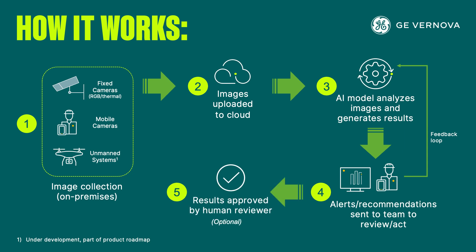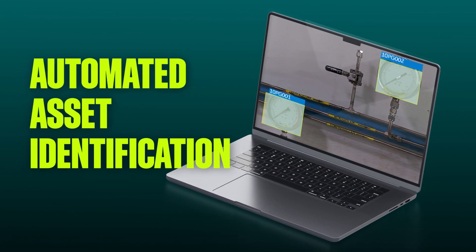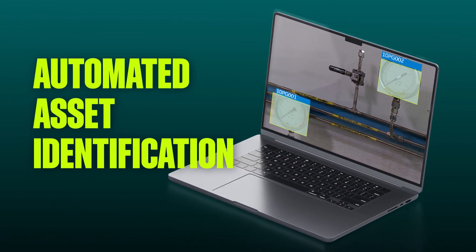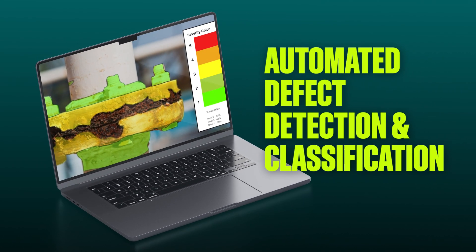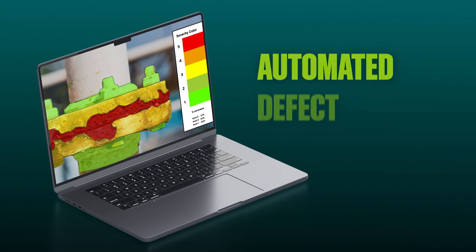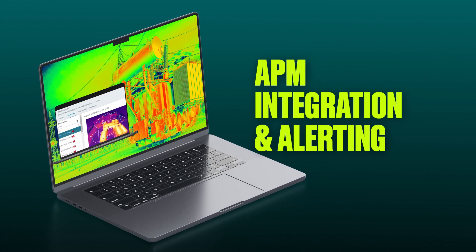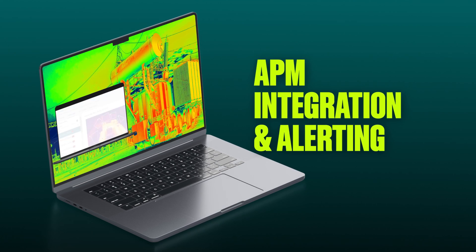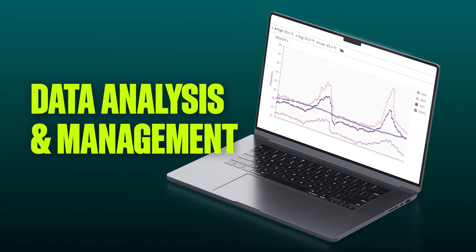Packed with powerful AI features to automate inspection workflows, Autonomous Inspection can automatically identify assets like pressure gauges and pull readings from them, detect defects like corrosion, and classify them based on severity levels. It can trigger alerts, integrate time series data and insights with select GE Vernova APM applications, and automate image data management for later reference and analysis.